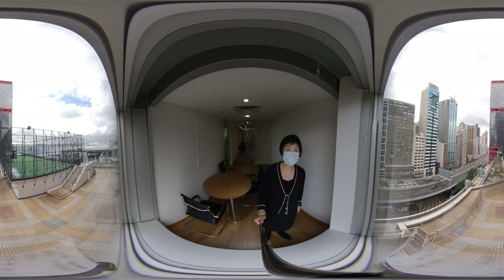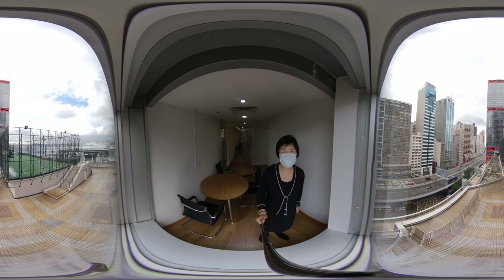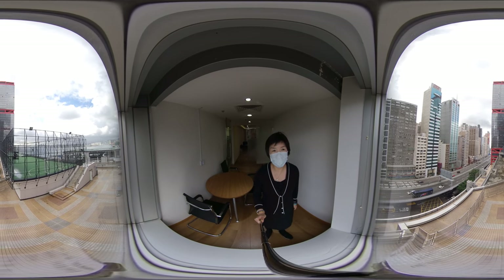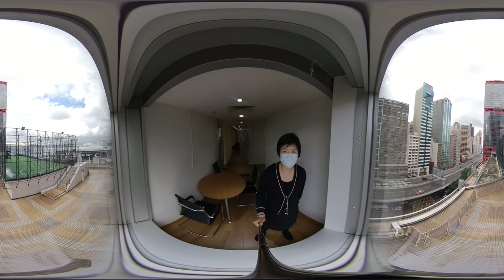Good afternoon everyone. I'm Rita from Centerline Commercial. With this stunning harbour view, we are located in Shengwan Shentuck Center China Merchant Tower.